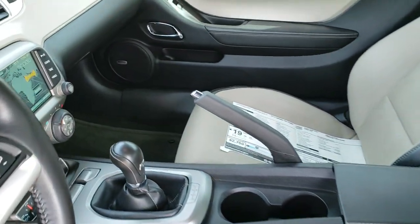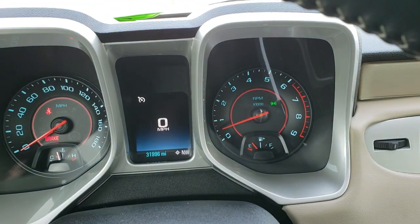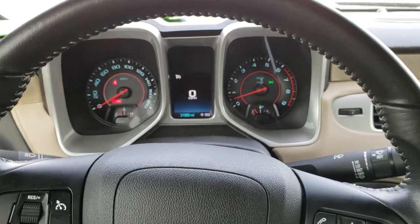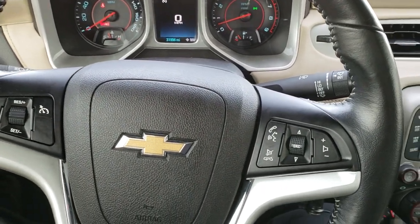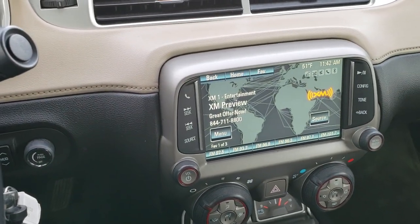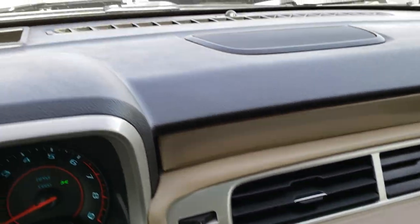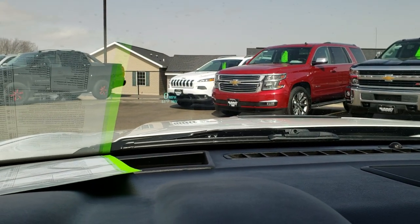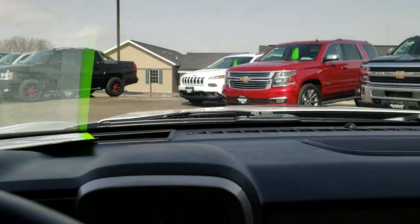As we hop inside, you can see that this one has the digital speedometer and it has 31,996 miles. You get the leather-wrapped steering wheel, cruise controls on the left, and Bluetooth audio controls on the right. It comes with the touch screen radio and also has heads-up display — if you look out the windshield, you can see your digital speedometer as well as the outside temp and your compass up there.